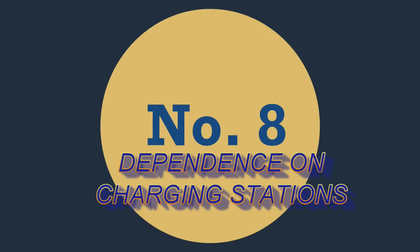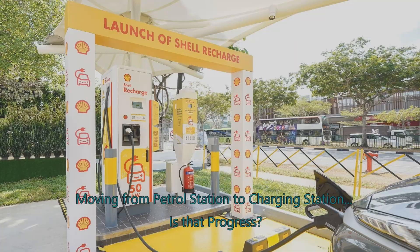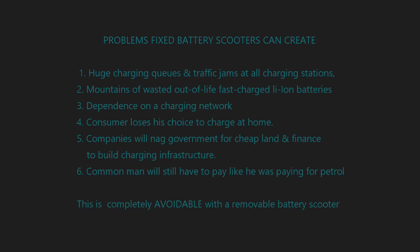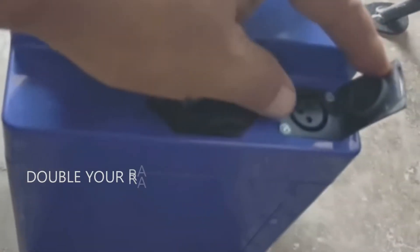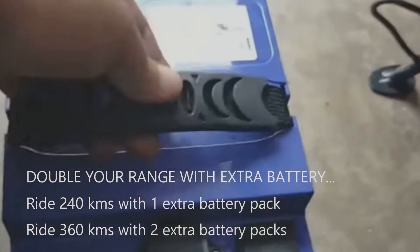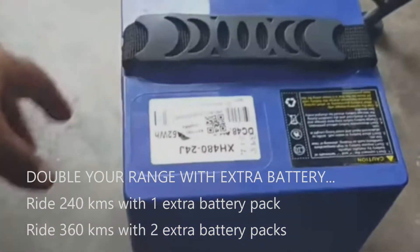Number eight: dependence on charging stations. People will become dependent upon charging companies just like they were dependent upon petrol pumps — moving from a Reliance petrol pump today to a Reliance charging station tomorrow, from an Indian Oil petrol pump today to an Indian Oil charging station tomorrow. If we are going to do this, what kind of progress have we made? You will hear a lot of chatter online about India not having EV infrastructure from these companies, so that they can get cheap loans and cheap land from the government to set up infrastructure where none is required in the first place. With a removable battery scooter we can double our range with an extra battery — a 120 km Okinawa scooter or a Revolt RV 400 can travel 240 km with one extra battery, or 360 km with two extra batteries. This cannot be done with a fixed battery scooter.